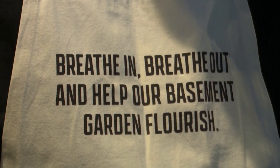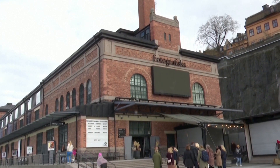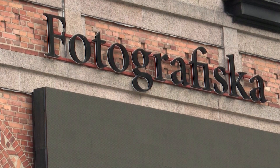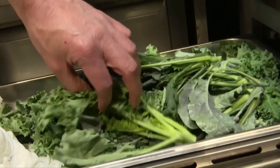And that's exactly what staff at the Fotografiska Museum restaurant are doing. They're using the captured carbon dioxide to grow their own vegetables in the basement — the kale, the black kale and the green kale.